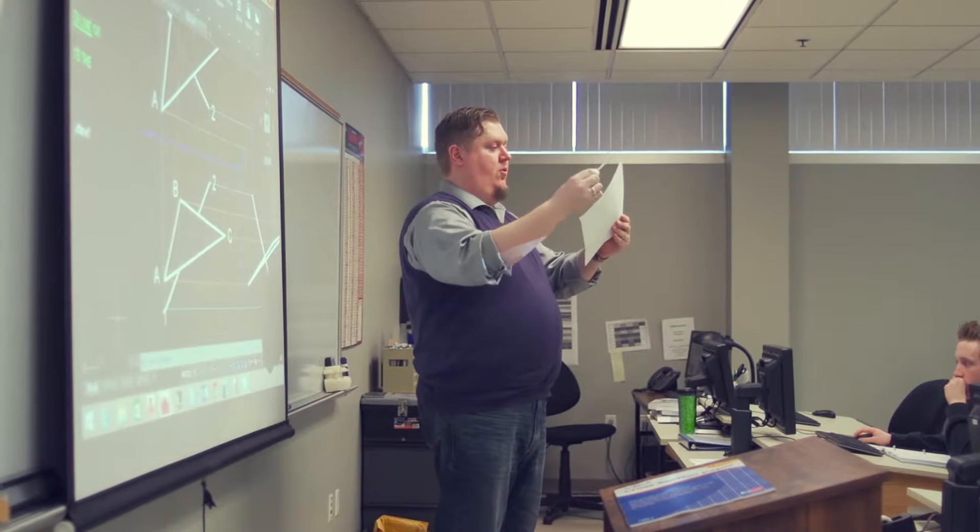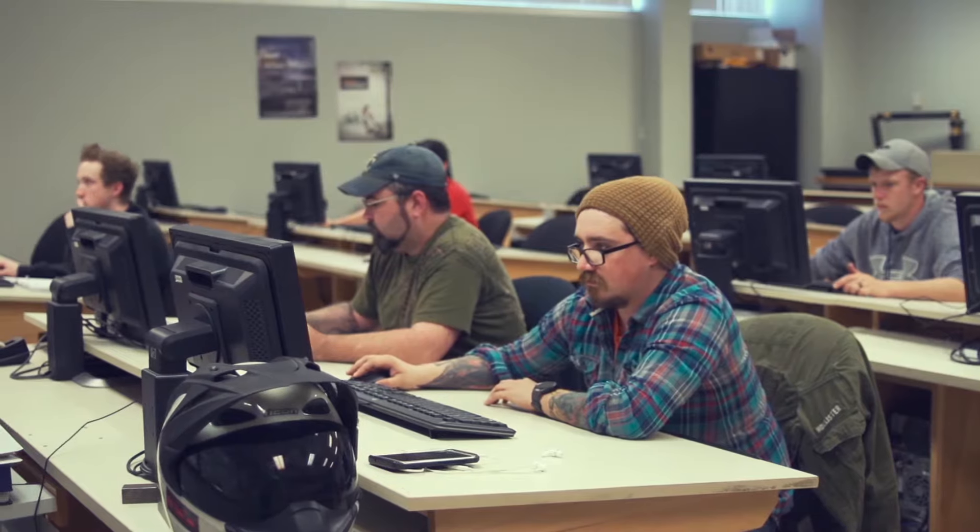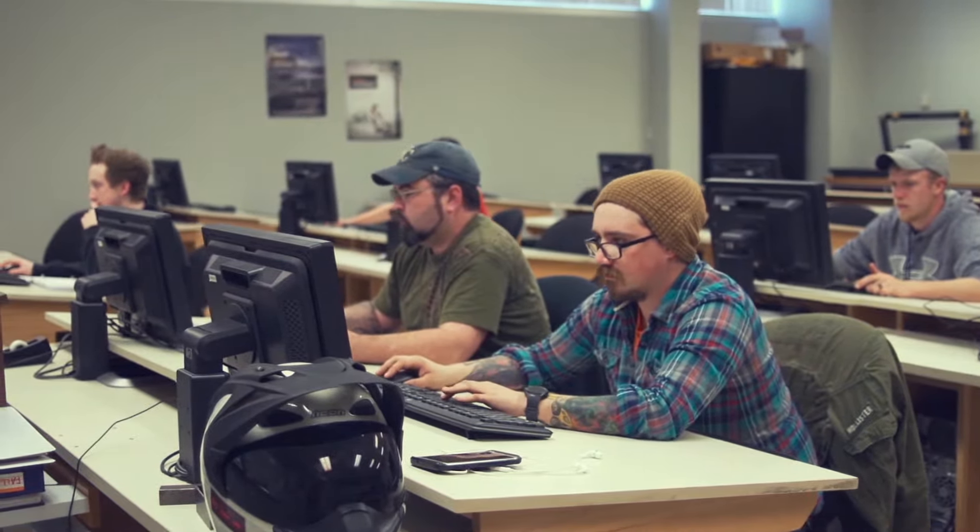OTC is a great place to go to school because it benefits not only a core local group of students, but also gives those students the ability to venture outside of the Springfield area — giving them opportunities they probably wouldn't have had if they hadn't jumped into a technical school or a technical program like our drafting design department.